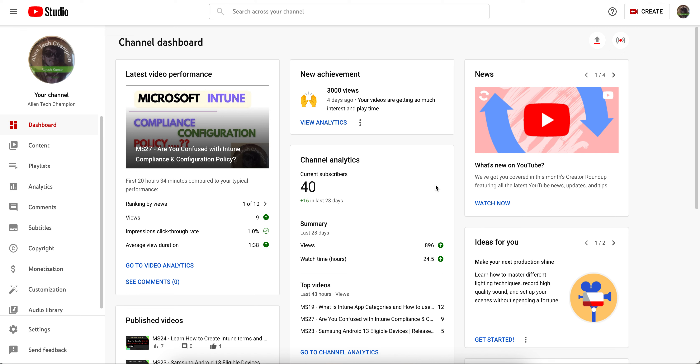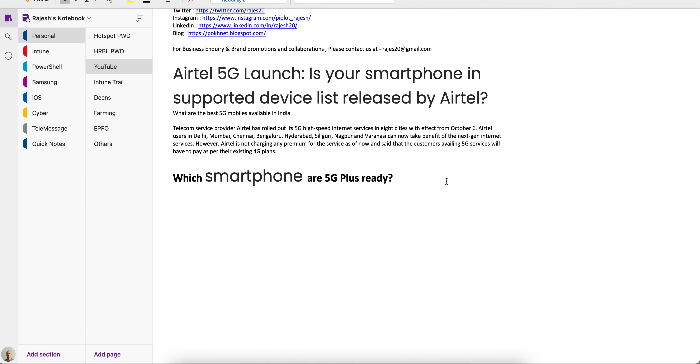In this video, I am going to share that 5G has been launched across the world. In India, telecom operators have also rolled out 5G high-speed internet services in eight cities, effective from October 6th. Majorly two operators — Airtel and Reliance — are rolling out in Delhi, Mumbai, Chennai, Bengaluru, Hyderabad, Siliguri, Nagpur, and Varanasi.